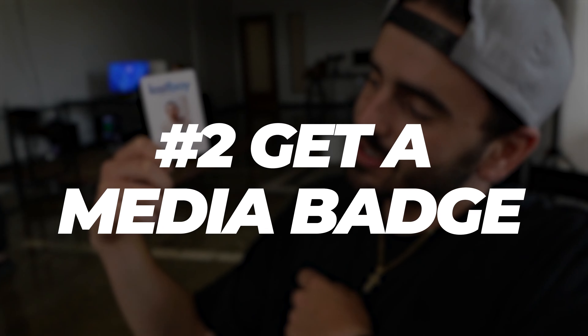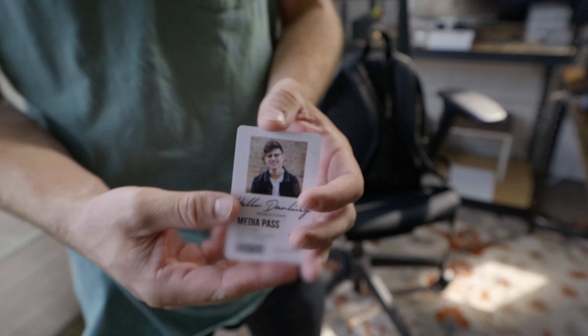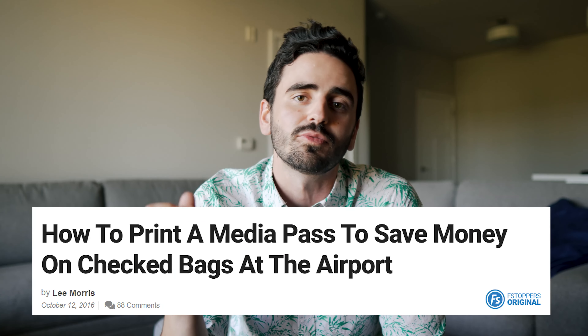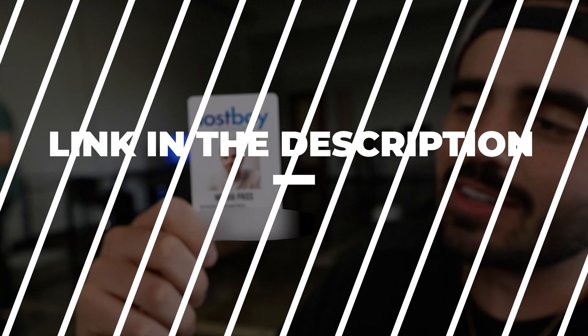Number two is getting a media badge. When you need to check overweight bags at the airport, you can save a lot of money by presenting a media badge to the check-in clerk. Right now, there are several airlines that will waive your overweight fee if you're checking bags with media equipment and can present a media badge. At the time we're making this video, United, Delta, American Airlines, and Southwest all have special permissions for people traveling as media. You can make these badges yourself — we'll link to an article from Fstoppers that explains this process in more detail and includes a Photoshop template you can use to customize your very own.